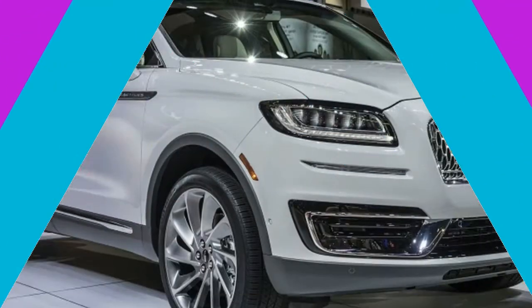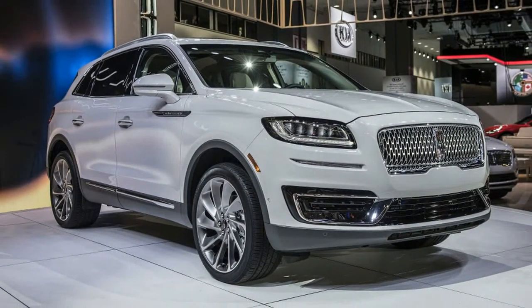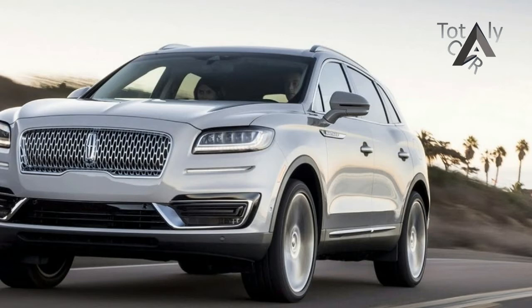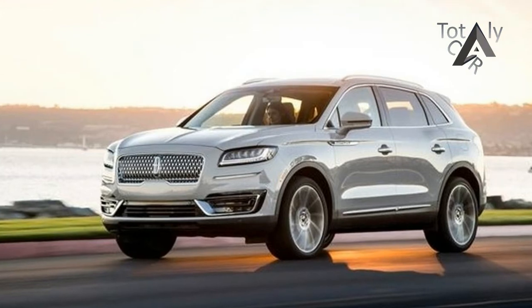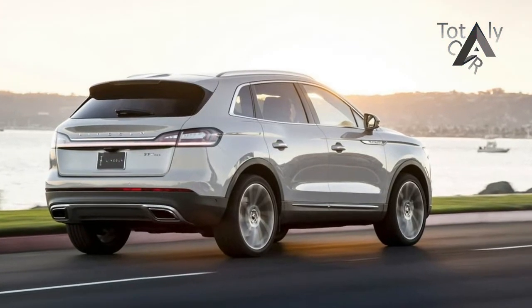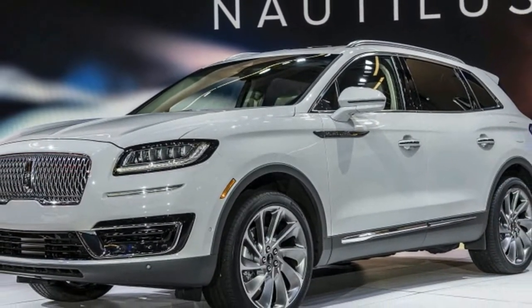Inside, however, the Nautilus doesn't quite follow the bold direction presented by the Continental and the new Navigator. The available ultra-comfort seats offer 22 various adjustments as well as lumbar massage. You can also take your pick of 13 or 19-speaker Revel audio systems. A hidden inductive charging pad means never having to fumble with USB cables to charge your phone, and the center stack houses Ford's corporate SYNC 3 infotainment system equipped with both Android Auto and Apple CarPlay functionality.